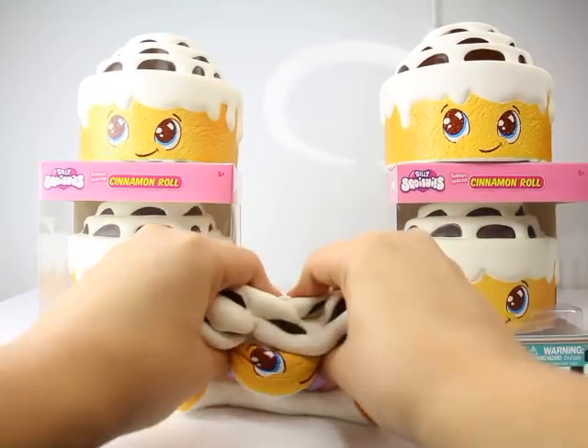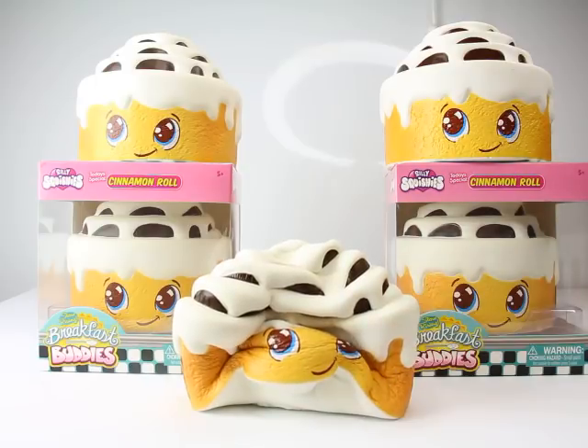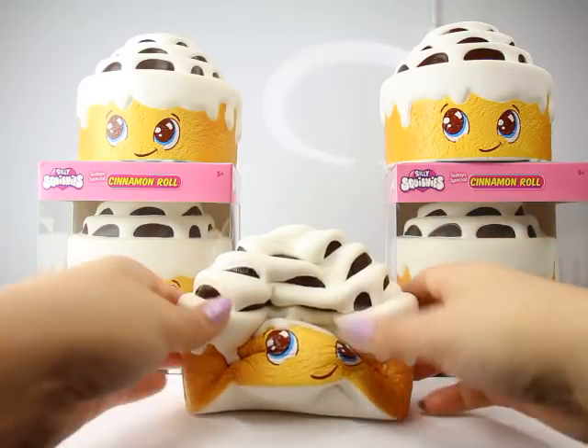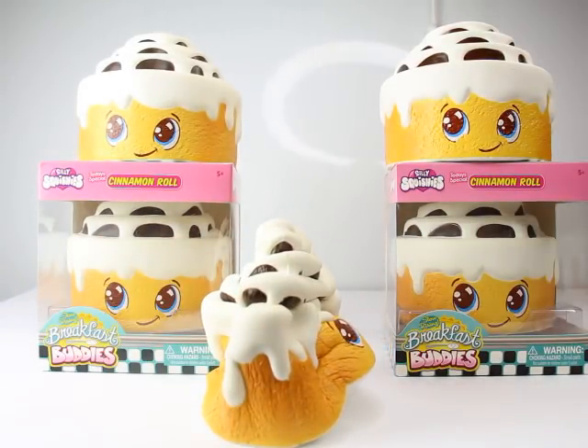And he is scented. He smells like yummy, ooey gooey cinnamon rolls that just came out of the oven. It smells really, really good. And of course, he is super squishy. So make sure you go to SillySquishies.com. Thanks for watching. Bye!